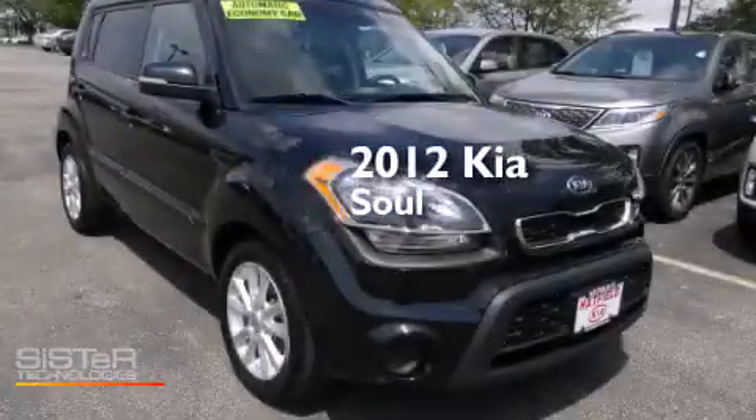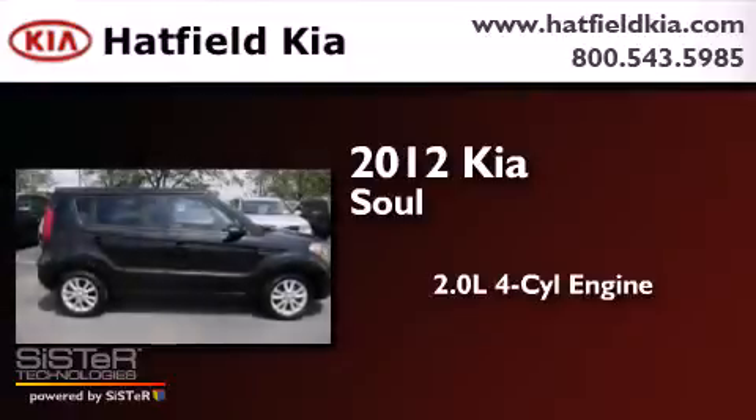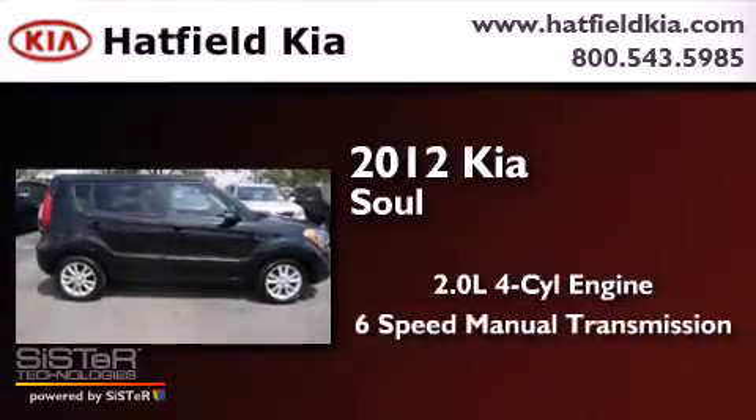This is a 2012 Kia Soul. It features a 2.0-liter four-cylinder engine and a six-speed manual transmission.